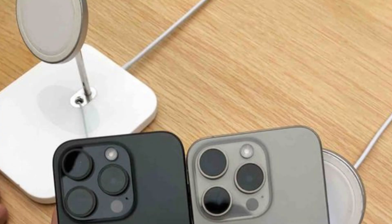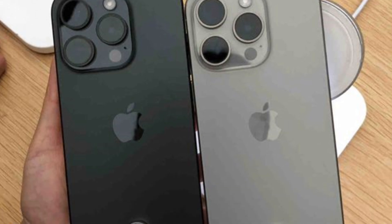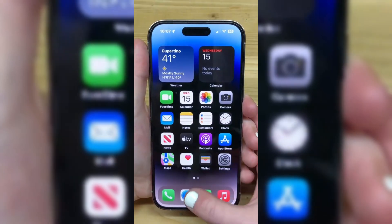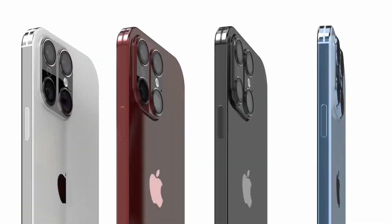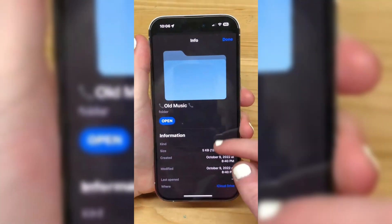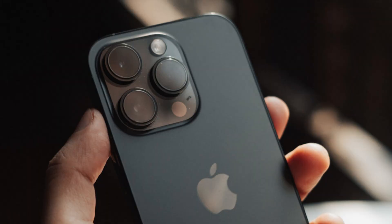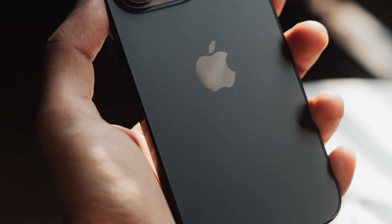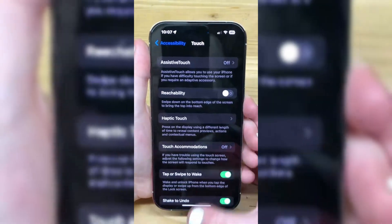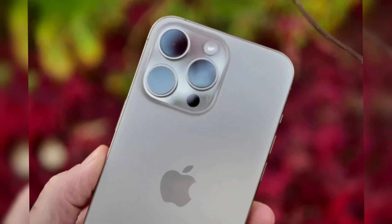With potential changes in display size and design, the iPhone 16 series might offer a larger, more immersive viewing experience, beneficial for photographers and videographers alike, providing a better preview and editing platform right on the device. Enhanced connectivity features like upgraded Wi-Fi and 5G capabilities, along with increased storage options, would support the high data demands of professional-quality photography and video, allowing for faster uploads and more space for high-resolution files.